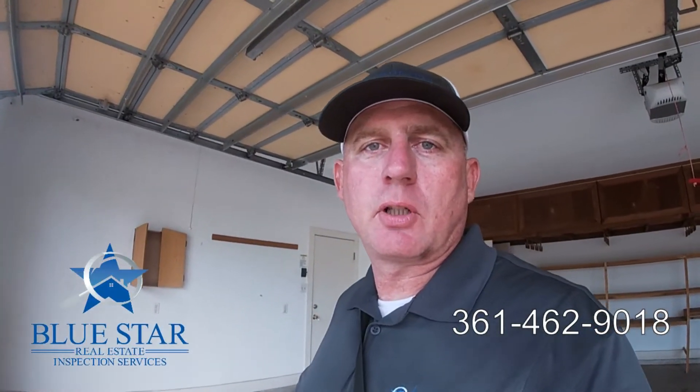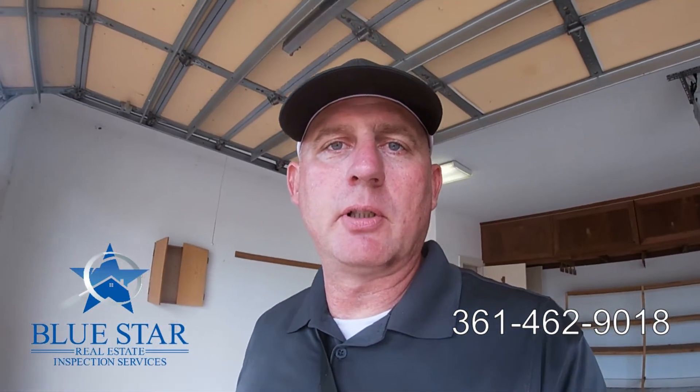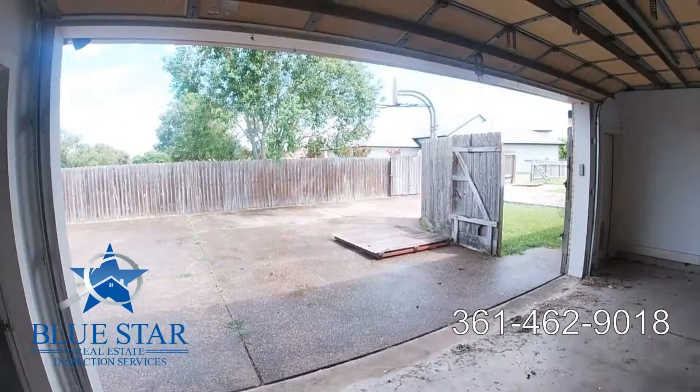Hey guys, Matt Lynch here with Blue Star Real Estate Inspection Services, doing an inspection here on a house in Portland, Texas. I wanted to show you guys something on the electrical panel in this house — let's take a look.